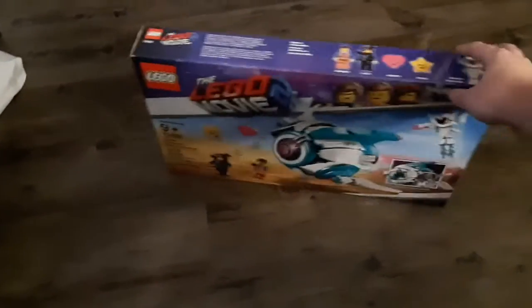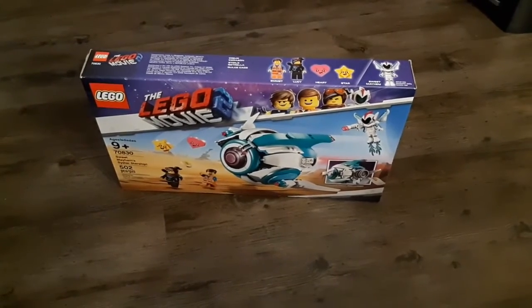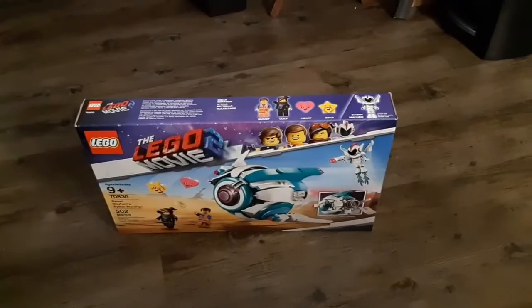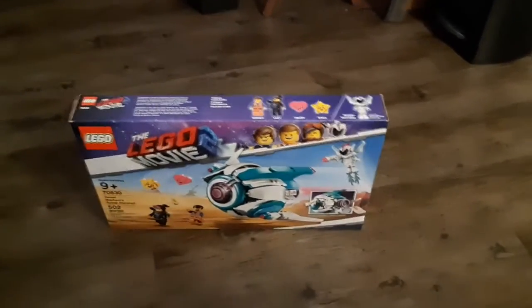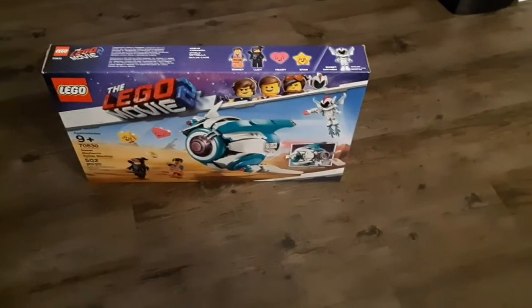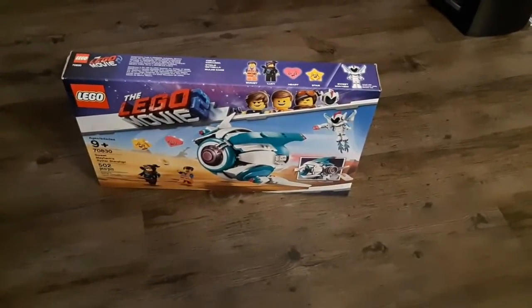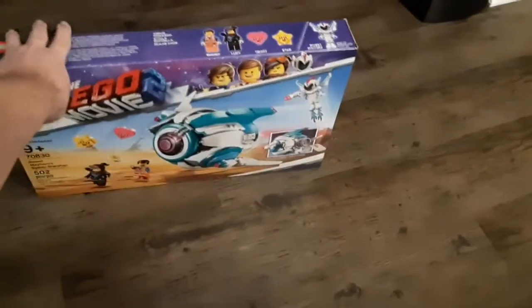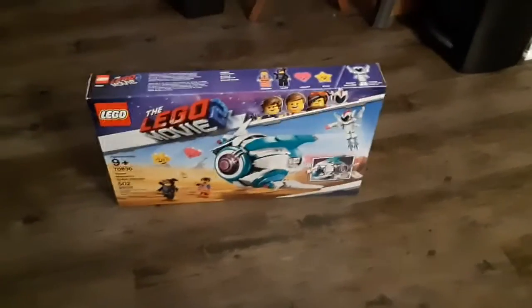First of all, I've got Lego Movie 2, Sweet Mayhem's Systar Starship. This is the biggest set I actually got too, just because there's a lot of little things here. I got this on clearance at Toys R Us, mostly because this is the last Lego Movie 2 set I wanted to get. They were running a promotion where all their stuff that was on clearance was an additional 30% off, so I paid like $40 for this. So that's pretty exciting.